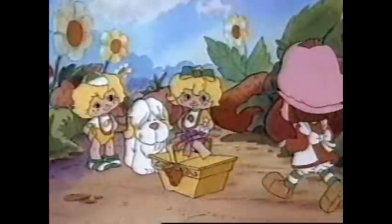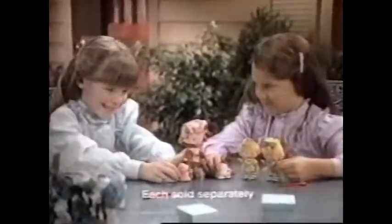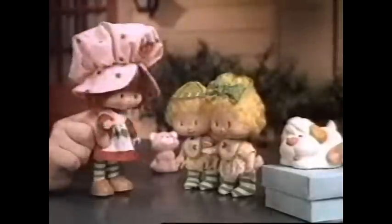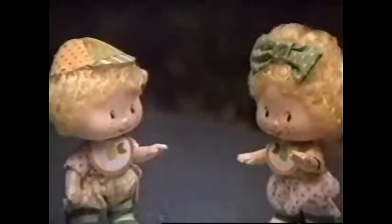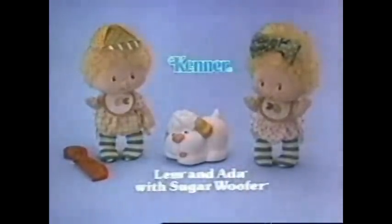Strawberry Shortcake's tickled cause she's fun — look-alike twins look alike upside down. Strawberry Shortcake with Custard, and Laminada with Sugar Woofer. Each sold separately. Sugar Woofer, how do you tell the twins apart? I sniff them — they both smell lemony. That's why they're called Laminada. But which is which? New Laminada with Sugar Woofer. Strawberry Shortcake with Custard sold separately.